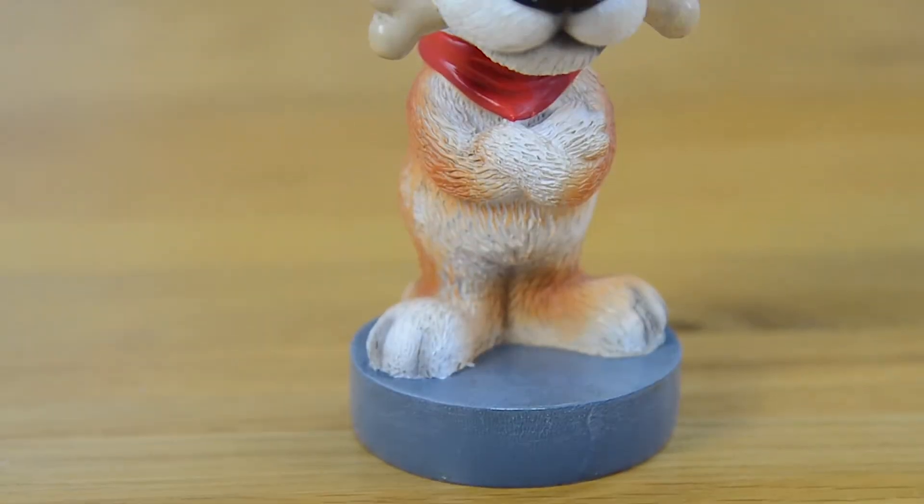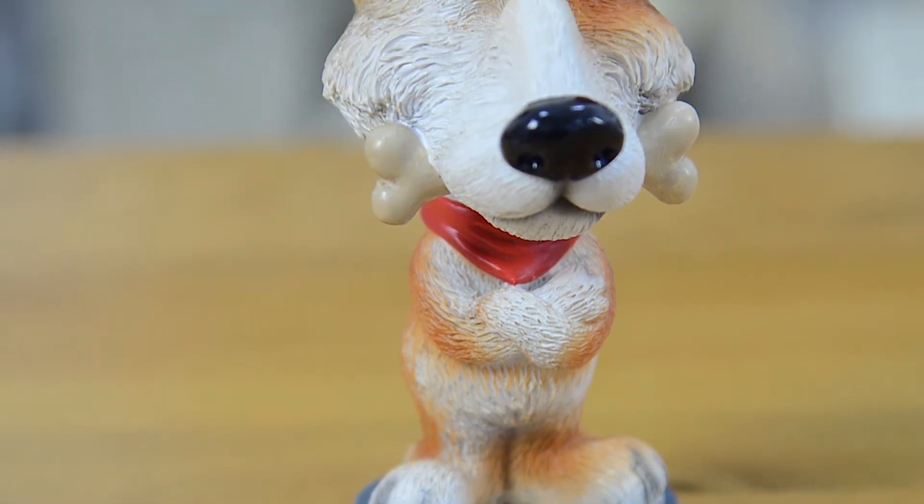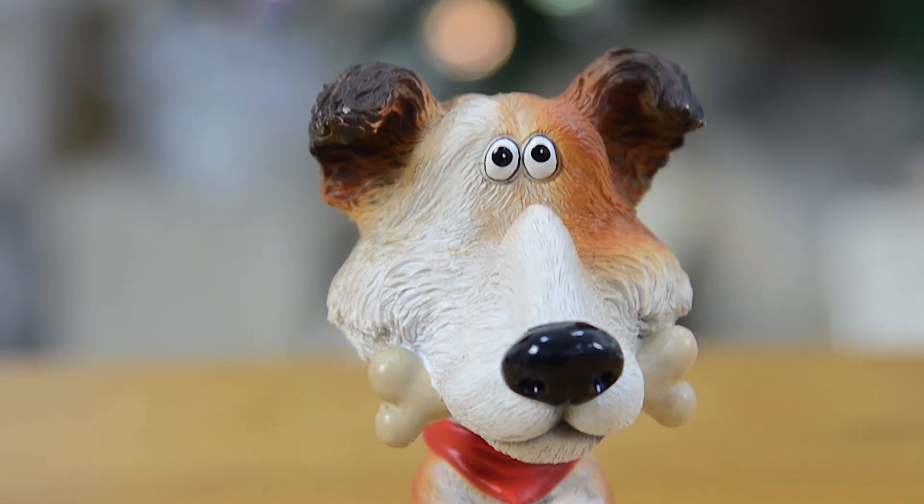Next, I have this adorable glasses holder — a fun and practical gift that will make losing your specs a thing of the past. These figures are highly detailed and there's loads of character designs to choose from, so you can find the perfect fit. How cute is this one? I love how shiny his nose is.